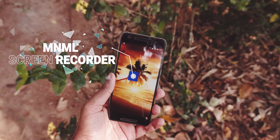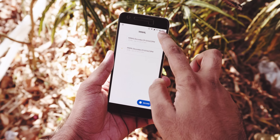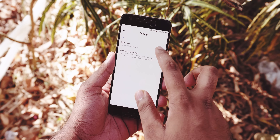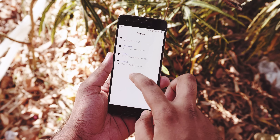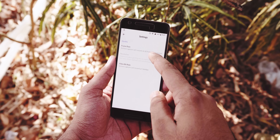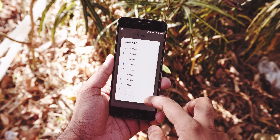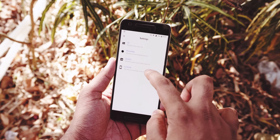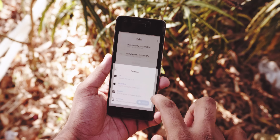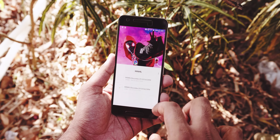Last but certainly not least, Minimal Screen Recorder. Whether you do gameplay videos on YouTube or just want to record something on your phone's screen, a screen recorder is very handy. Most of the free ones on the Google Play Store have really annoying ads. Minimal Screen Recorder is an app that is minimal, has no annoying ads, and is completely free. There aren't many features, but you can change the basics like frame rate, bit rate, and the ability to change the resolution is coming very soon. If you want a simple screen recorder, I highly recommend this one.